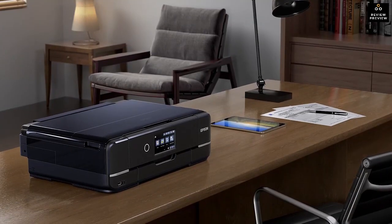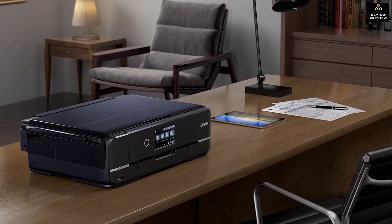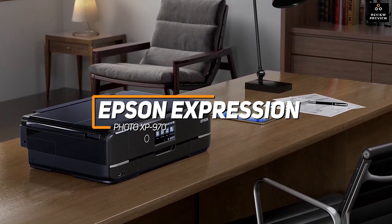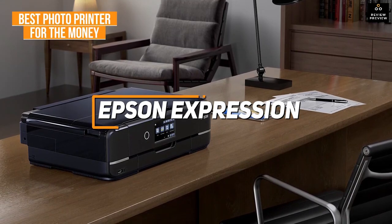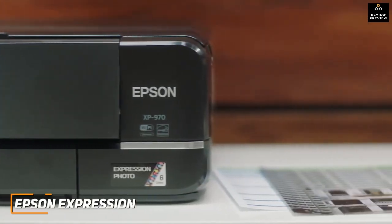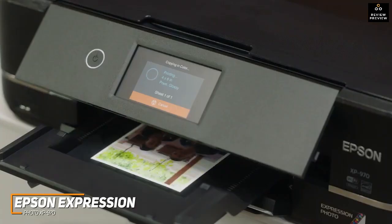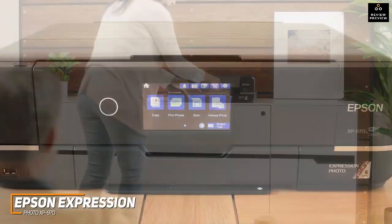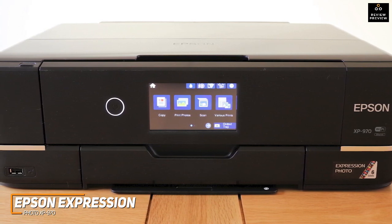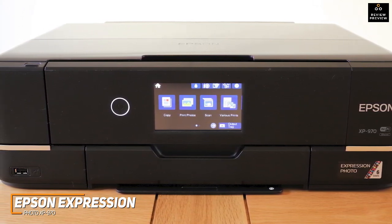Next up, some people might be looking for a cost-effective photo printer that offers all-in-one functionality and comparable printing quality to more expensive competitors. The Epson Expression Photo XP970 is my choice as the best photo printer for the money in 2023. It's a more affordable alternative that can still produce quality prints, making it a good choice for general use or casual photographers. It has a relatively compact design measuring roughly 11x17x6 inches and weighing about 23 pounds, so it should fit into tighter spaces.